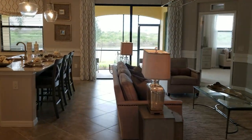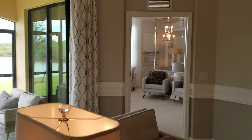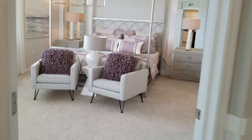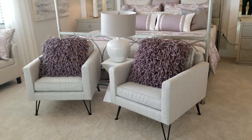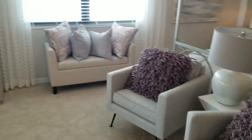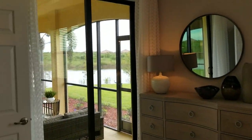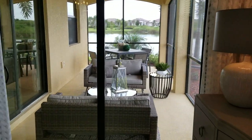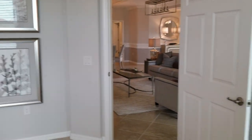Coming back out into the main area, we'll take a look at the master. Really nice size master bedroom suite here — you've got room for a king-size bed, plenty of space for seating, additional storage, very light and bright. This has a six-foot sliding glass door that leads you out to the lanai area, which we'll take a look at in a minute.